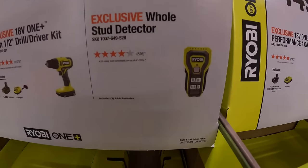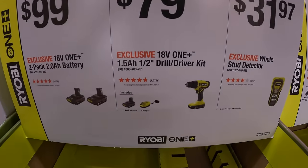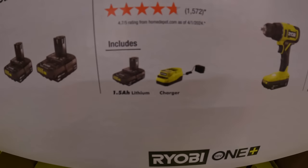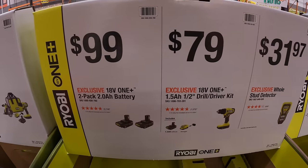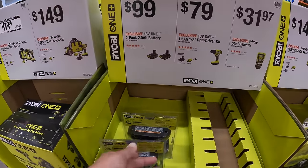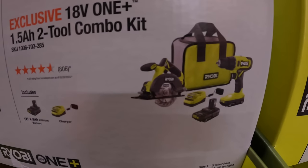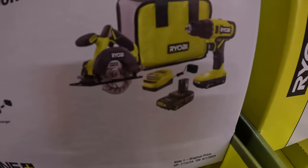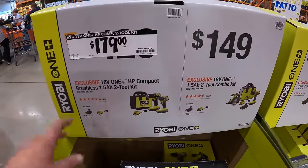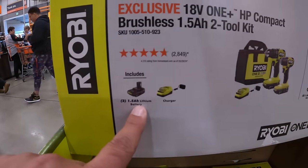$31.97 for a whole stud detector by Ryobi. $79 for their half-inch drill driver — that's a brushed drill with a 1.5 amp hour battery and a charger. $99 for a 2-pack of their 2 amp hour batteries. $149 for a 2-tool combo kit — a 5.5-inch circular saw and a drill driver, two 1.5 amp hour batteries, charger, and a bag. $179 for a 2-tool combo kit with the brushless HP compact drill driver and impact driver, two 1.5 amp hour batteries and a charger.